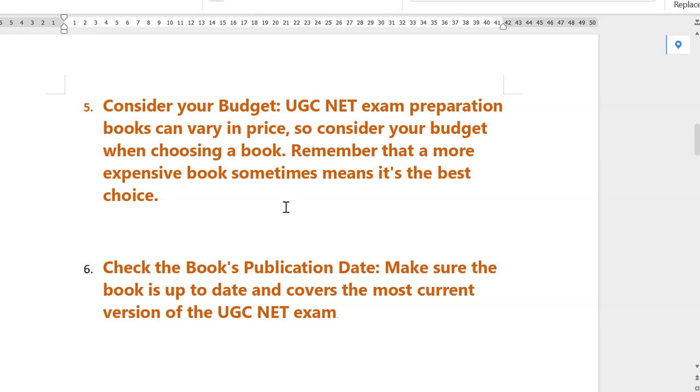Consider your budget — UGC NET exam preparation books can vary in price and some are costly, so consider your budget when choosing a book. Remember that a more expensive book sometimes means better quality content. Lastly, check the book's publication date — make sure the book is up to date and covers the most current version of the UGC NET exam. This is actually the most important point.